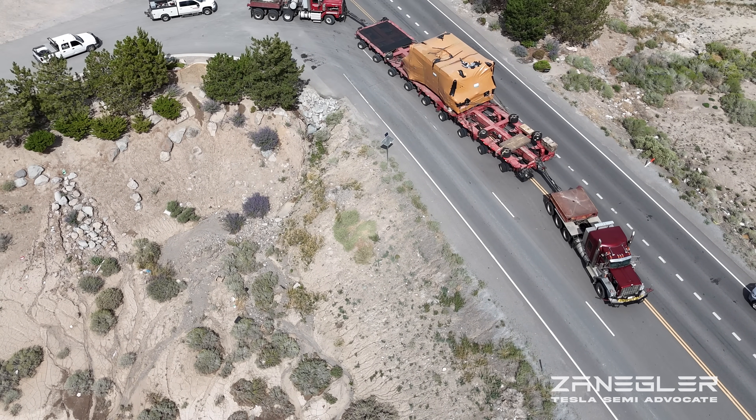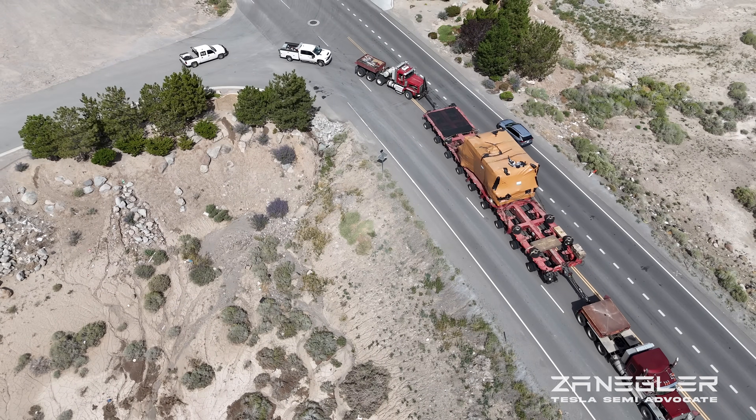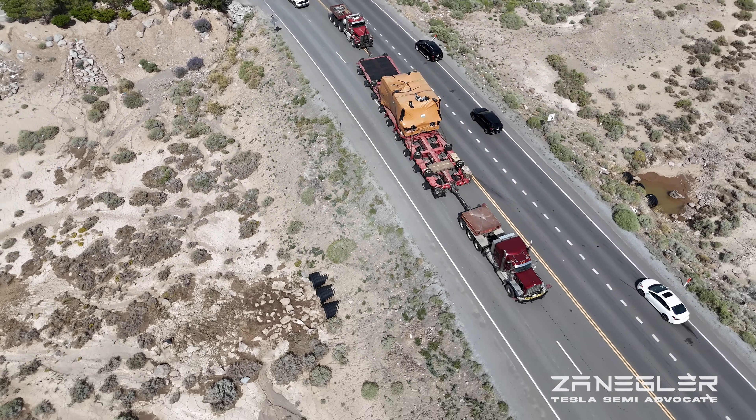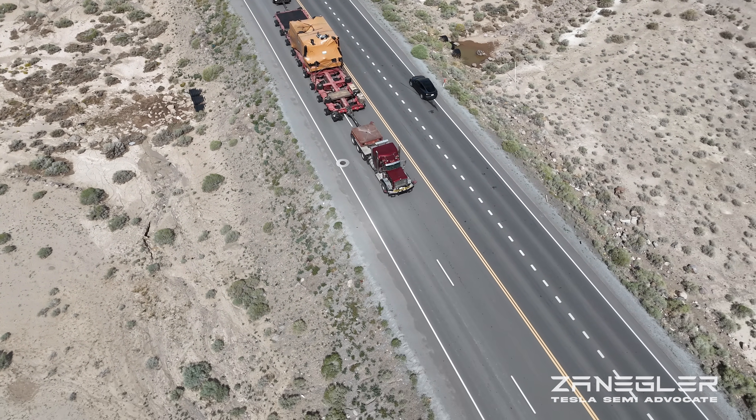I did find out that the lead driver is in radio communication and he tells the rear driver what he needs — more braking, more power — and here we go, up Electric Avenue.